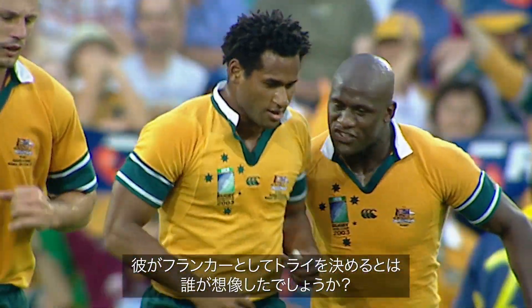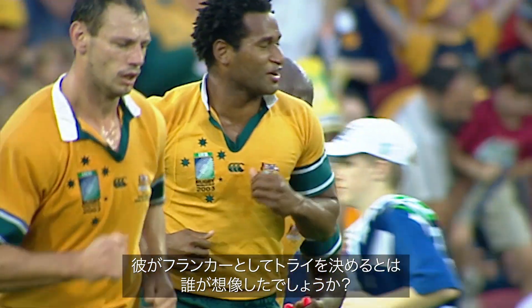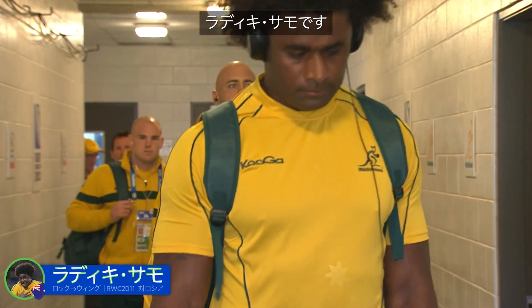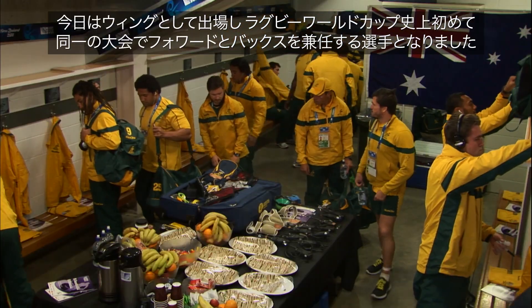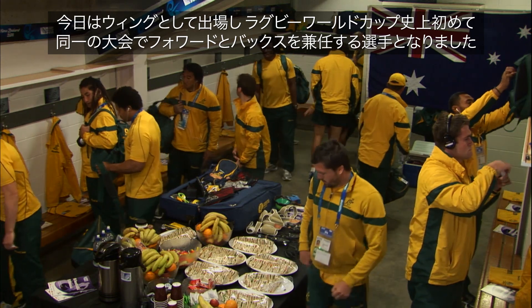Well who would have thought that they sired him — that he would score a try as a flanker. And Stephen Moore, and there's Radiki Samo, who today becomes a winger and the first player in Rugby World Cup history to play as a forward and a back in the same tournament.